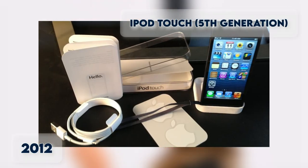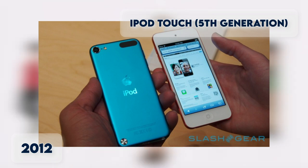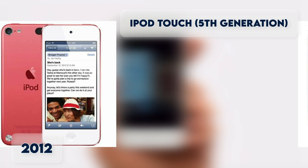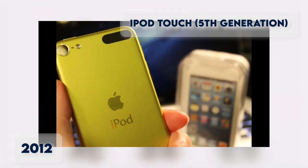iPod Touch 5th Generation 2012. The 5th Generation of the iPod Touch arrived in October 2012 with five color options and the iSight and FaceTime HD cameras. It was available with 16, 32, or 64GB of storage.